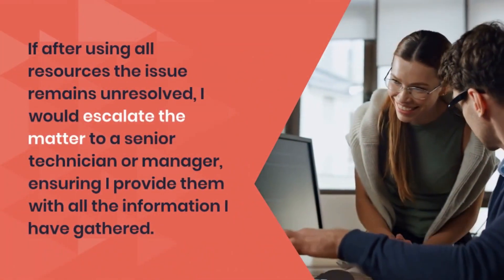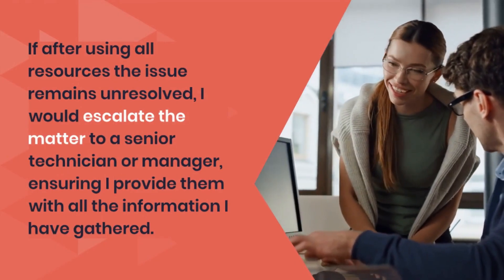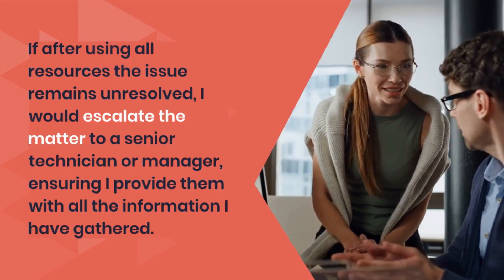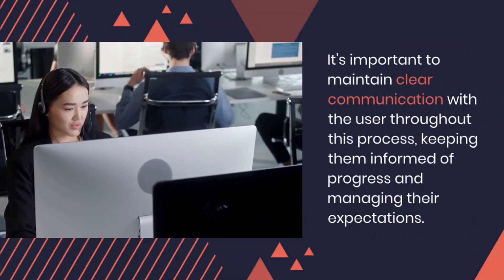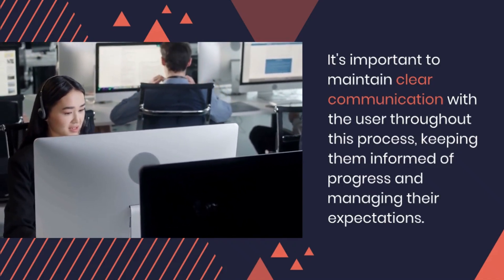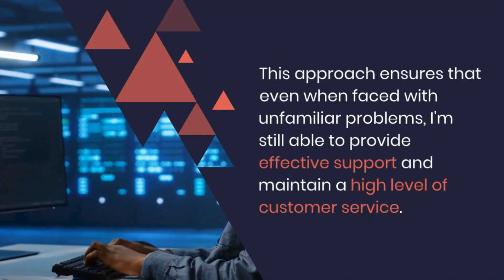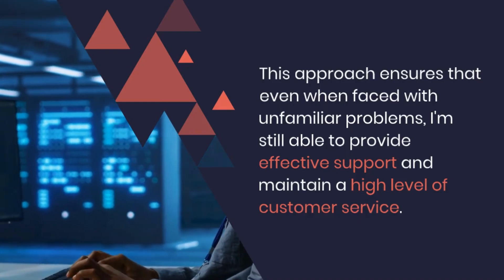If after using all resources the issue remains unresolved, I would escalate the matter to a senior technician or manager, ensuring I provide them with all the information I have gathered. It's important to maintain clear communication with the user throughout this process, keeping them informed of progress and managing their expectations. This approach ensures that even when faced with unfamiliar problems, I'm still able to provide effective support and maintain a high level of customer service.